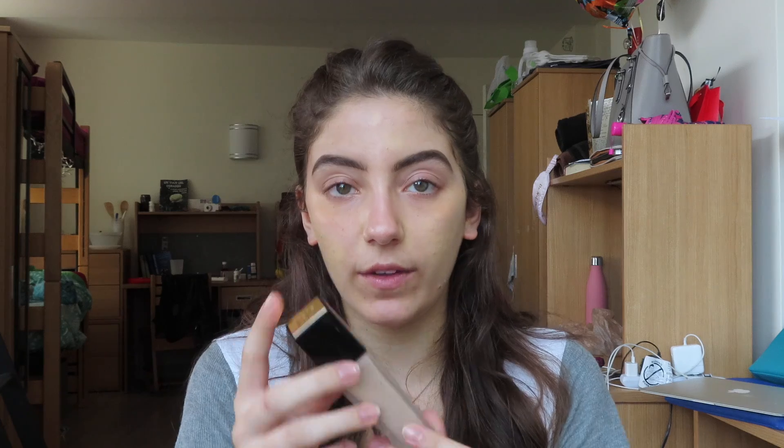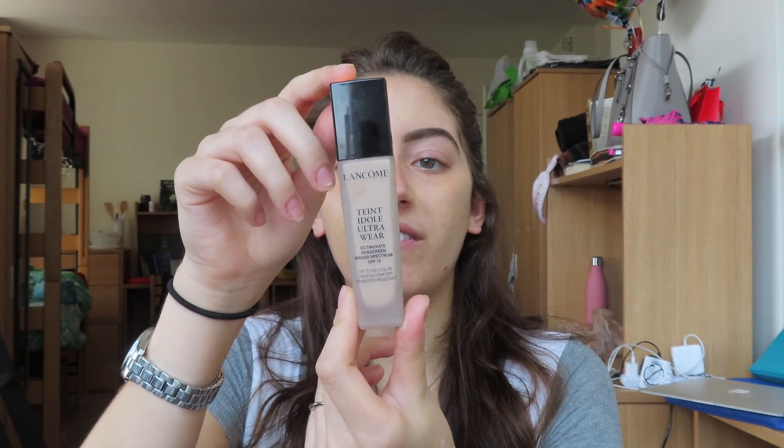Now I'm going in with the Teint Idole Ultra Wear by Lancome — 24 Hour Wear and Comfort, SPF 15. This is in 335 Bisque C and it's more so my color right now. So now I'm going to mix them together on my hand. I love this combination — the Lancome one is 24 hour wear and the Luminous Silk is more translucent and dewy. If you put them together, it stays on longer but has that dewy quality. It's going to be so dark on me, but I'm just going to live with it.